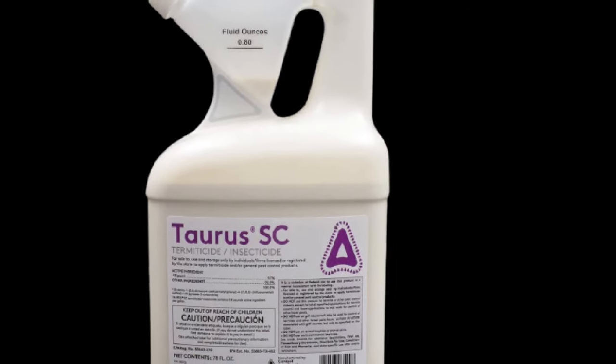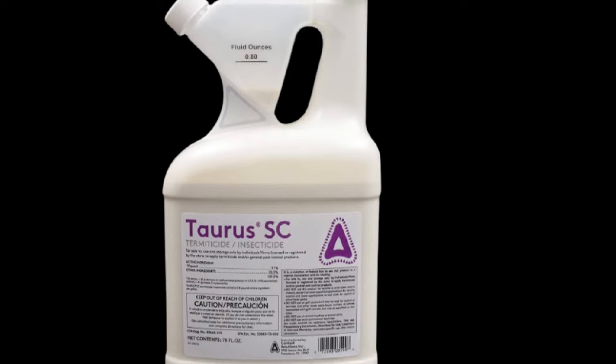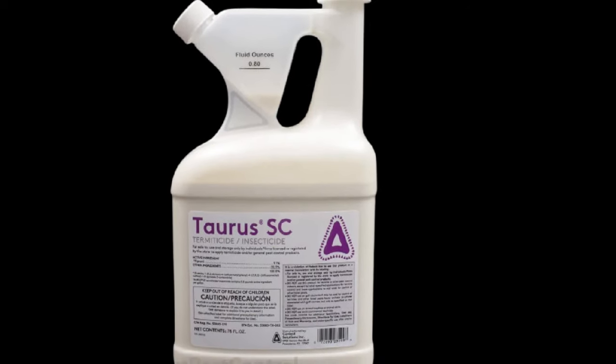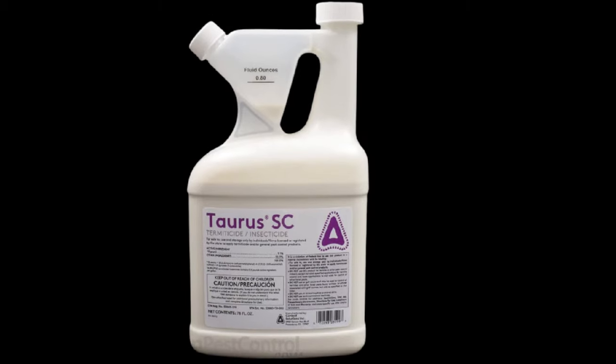For fast-acting, comprehensive protection against termites, ants, cockroaches, and many other kinds of common household pests, this offering from Taurus is a real gem. We highly recommend it.